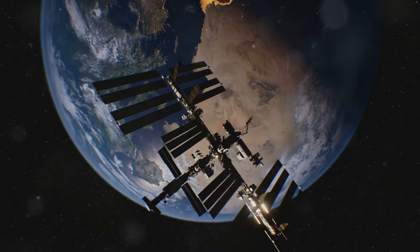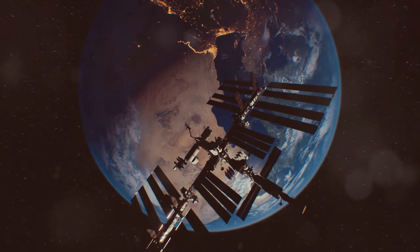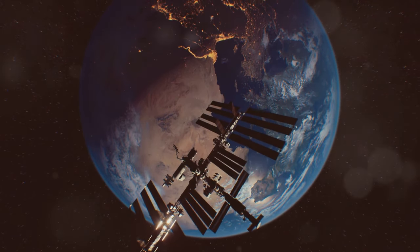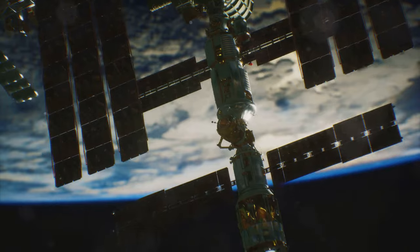Another groundbreaking satellite is the International Space Station, which has enabled scientists to conduct extensive research in microgravity. The ISS has also served as a testing ground for new technologies and has facilitated international cooperation in space exploration.